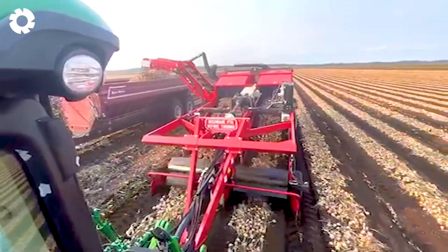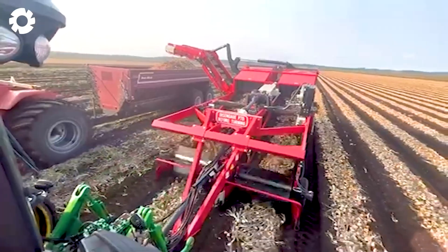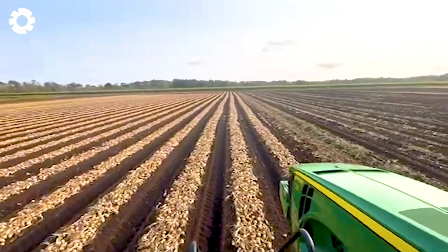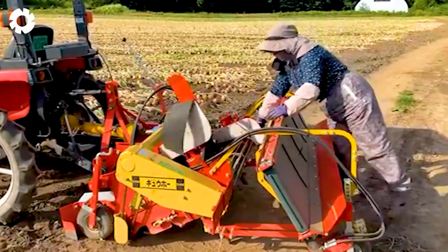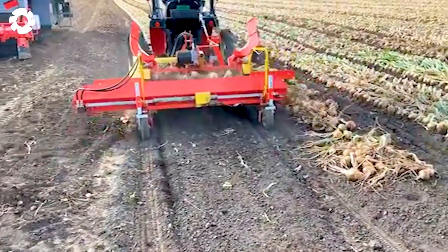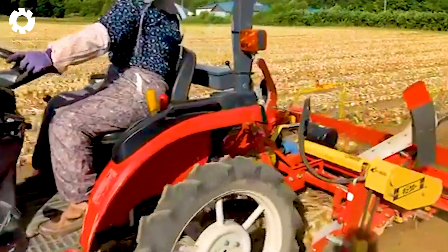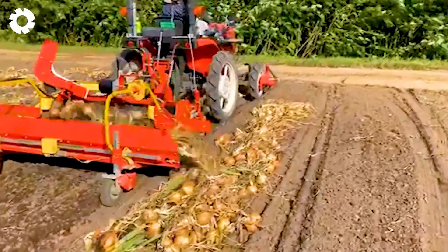Fortunately, modern technology has completely transformed the onion harvesting process, making the job faster, more efficient and much easier. Today, American farmers use advanced machinery that gently loosens the soil around the bulbs, carefully lifts each one, and neatly arranges them in rows on the ground. This not only reduces manual labor but also allows the onions to dry naturally under the sun, improving preservation and extending their shelf life.